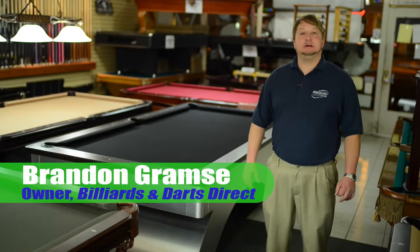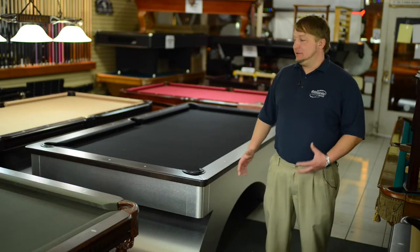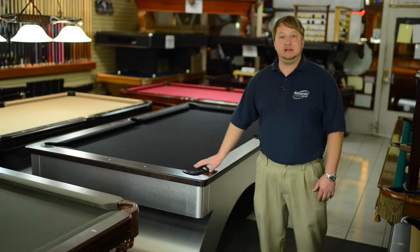Hello, I'm Brandon Grams and I'm the owner of Billiards & Darts Direct, and I wanted to show you our wide variety of beach tables. There are all different styles of beach tables. They have wood veneers and solid wood tables, and they all come with one-inch thick slate and inlaid diamonds.